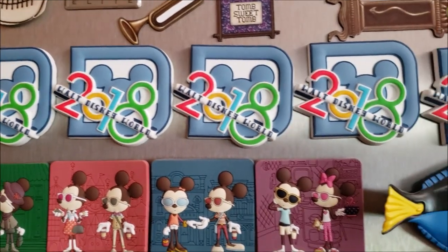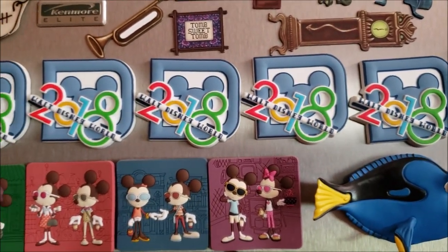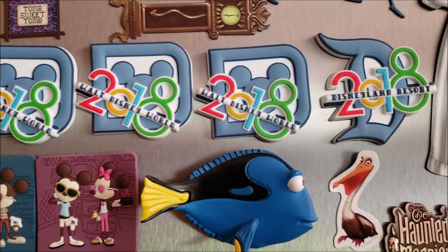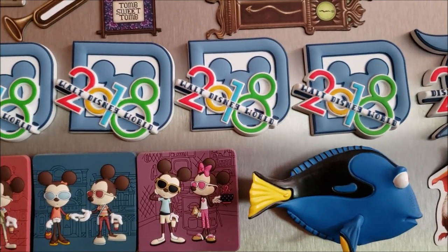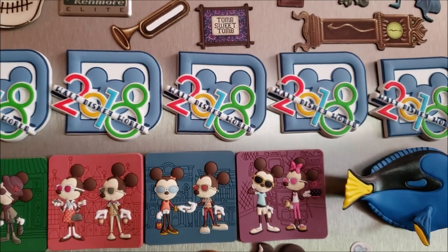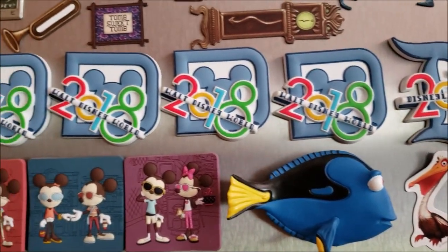Now you see all of these 2018 magnets. The first time we went to the Character Warehouse was in November of 2018, and they had these magnets for like 15 cents a piece and they had hundreds of them. So we grabbed several, gave some out to the family. We had just gotten into this house not too long before then and didn't have any magnets at all. Over time we've accumulated even more. We have Disneyland and Disney World 2018 magnets to spare.